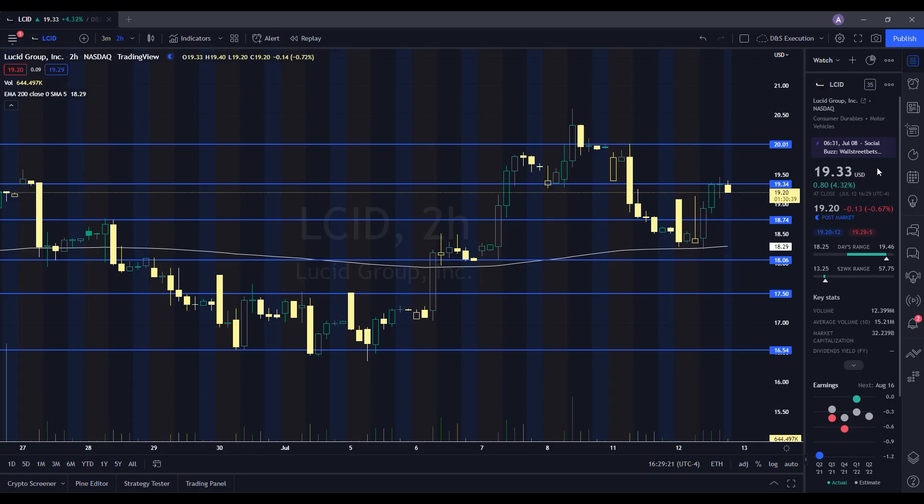We're going to take a look at the chart for Lucid and see how it performed on the day. It ended up closing at $19.33, being up 4.32%. On the low it tested $18.25, and on the high it tested $19.46. When we take a look at the volume stats on the day, we traded 12.399 million shares. The average volume over 10 trading days is 15.21 million shares, so we had below average volume on the day, but we saw some strength in the stock.